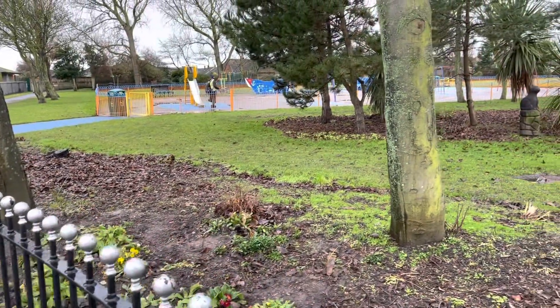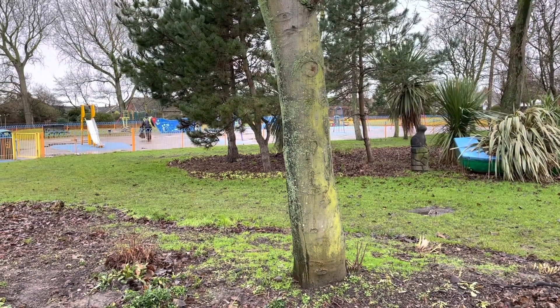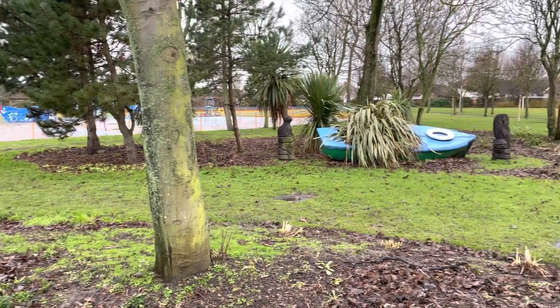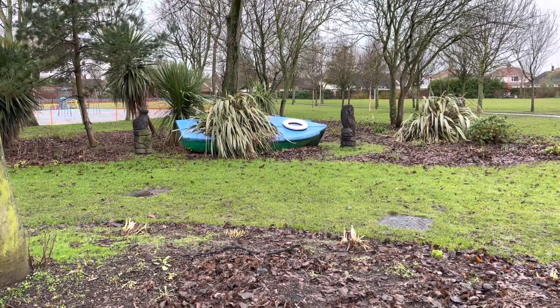There's one of our litter pickers, David, working away keeping the park looking tidy. We have different teams in the park — litter picking teams, the green team, volunteer park gardeners and volunteers — all contributing their time. It's a wonderful place and without them we just would not be able to do this.